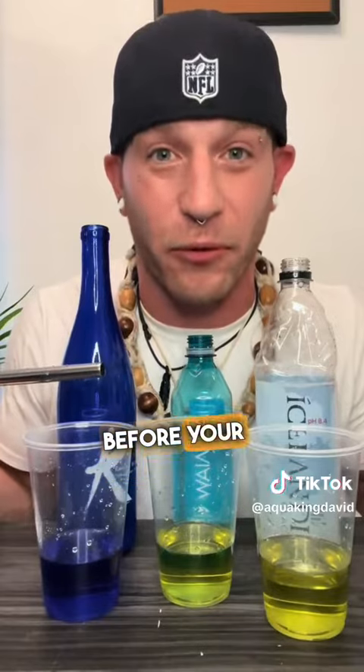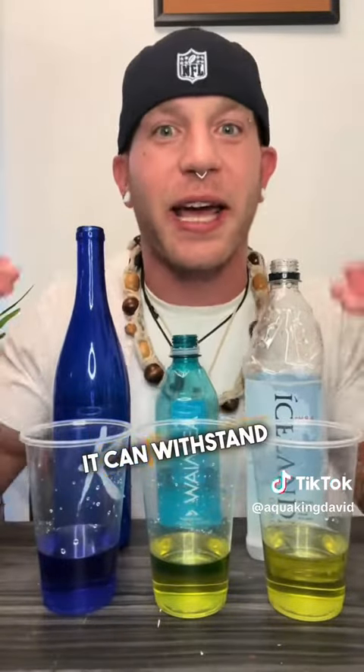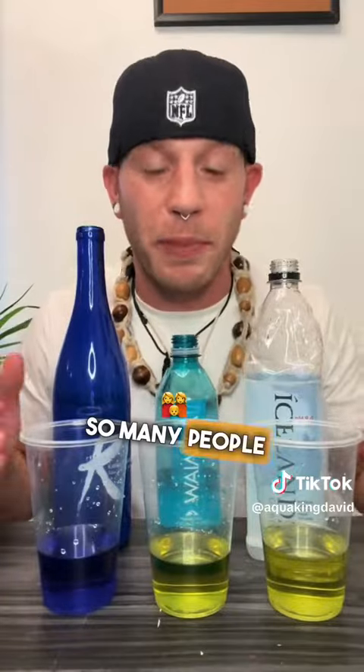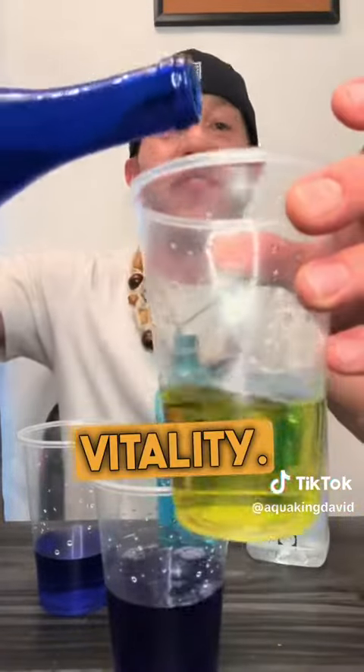In a matter of seconds, these waters went acidic before your eyes, and we all know that acidity leads to inflammation and disease in the body. But as you can tell with the living alkalized water, it could withstand the oxidation once it's gone through our bodies. That's why so many people are switching to real living alkalized water — because it's loaded with antioxidants, loaded with electrolytes, and loaded with vitality.